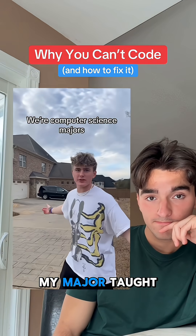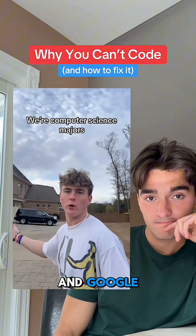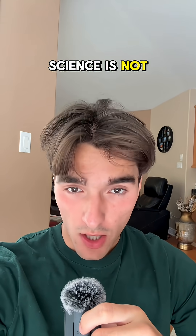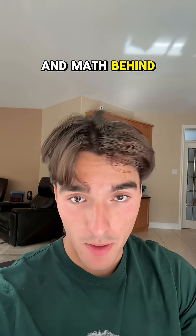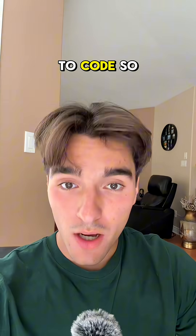I have no idea how to code. The only thing my major taught me was how to use Stack Overflow and Google. People need to learn that computer science is not software engineering. A computer science degree teaches you all the theory and math behind computers, not how to code.